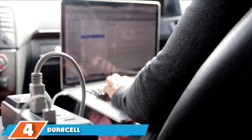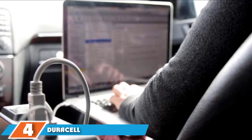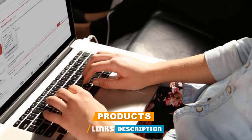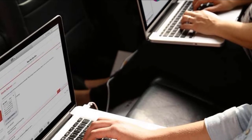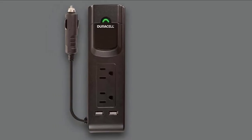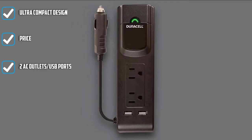At number 4 we have the Duracell Power Inverter. For something more basic and affordable, Duracell offers a 175-watt power inverter that includes a pair of three-prong AC outlets and two USB 2.1 ports. There's also an LED power light to indicate when the unit is on. This inverter's design is similar to a power strip and includes a 3-foot cord that plugs into your cigarette lighter receptacle.